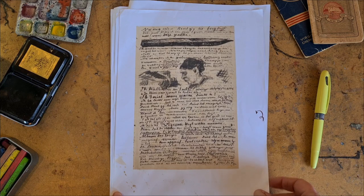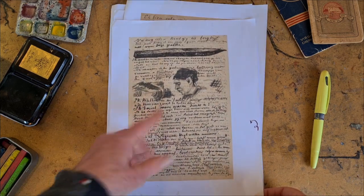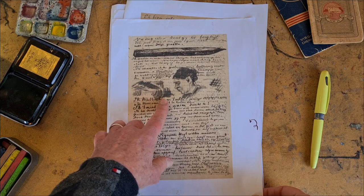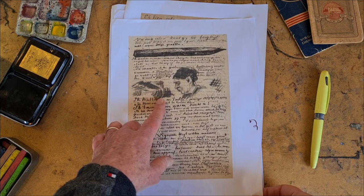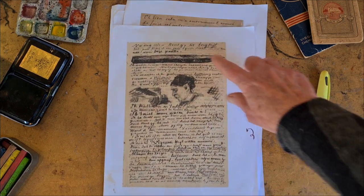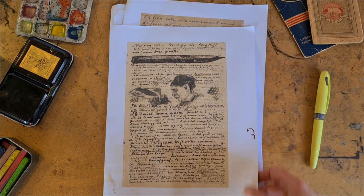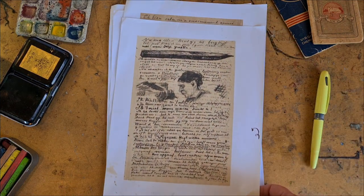This is a page by Van Gogh, and it's very simple — just some mark making that I think represents a little bit of landscape. But what really draws your eye on this page is that he just drew his pencil. It's just so simple, but really compelling.